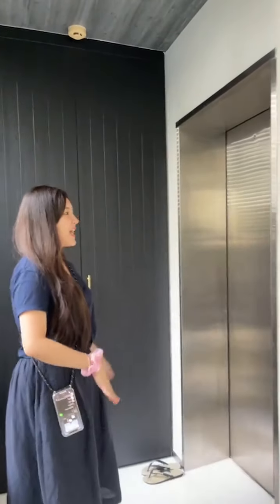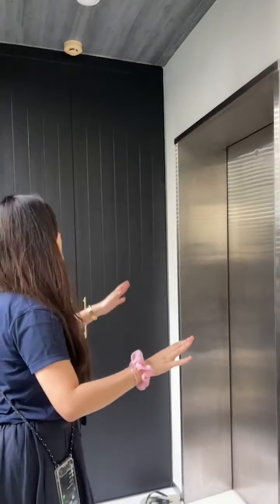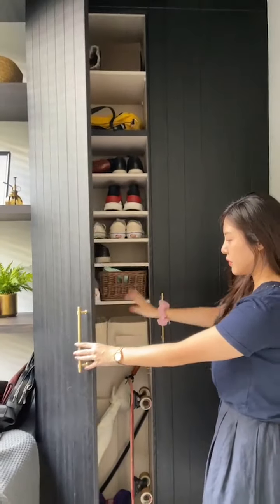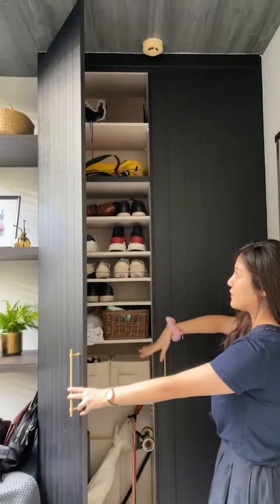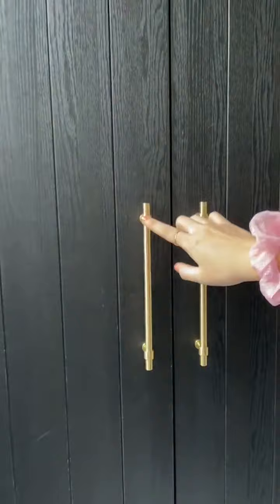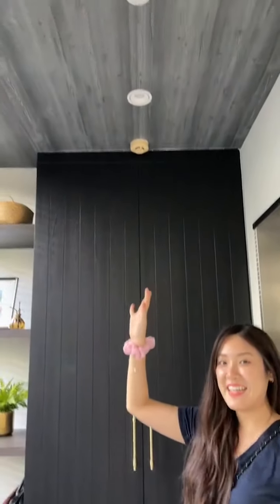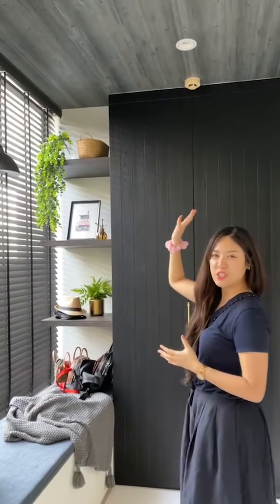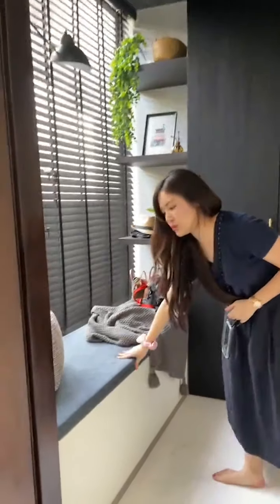Here is the foyer area. We have a private lift here. From the private lift, last time they didn't have any built-in carpentry, so we decided to have a shoe cabinet for extra storage. Inside it's all movable shelves — at the bottom they can put yoga mats, skateboards. For the details I got black gold lines, matching with a brass handle. A lot of people love this kind of brass handle for a modern Victorian theme. We also wallpapered the ceiling for the foyer area to give a different feeling from the living room.